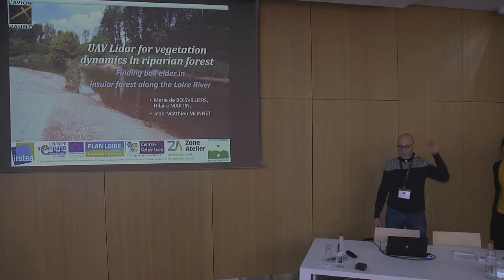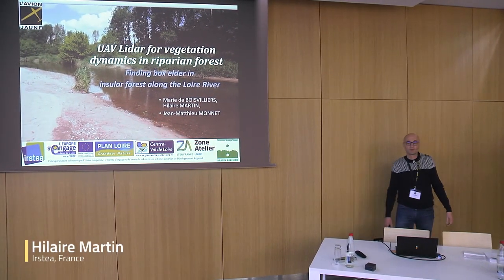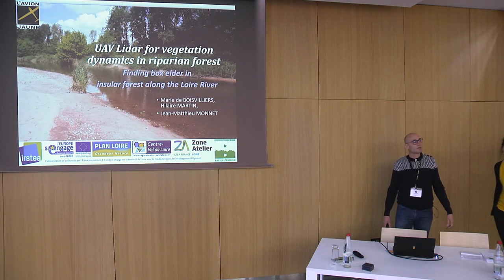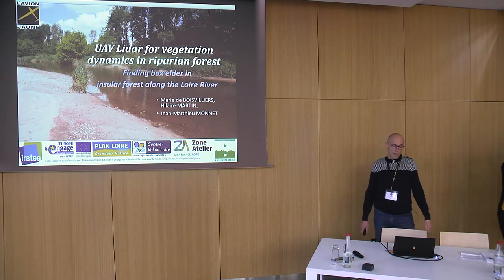My name is Hilaire Martin and I work for IRSTEA at Nogent-sur-Vernisson in the Centre Anne-France. Today we are going to give you some feedback on one experience using LiDAR data in order to test tree detection in insular forests in the Loire River.